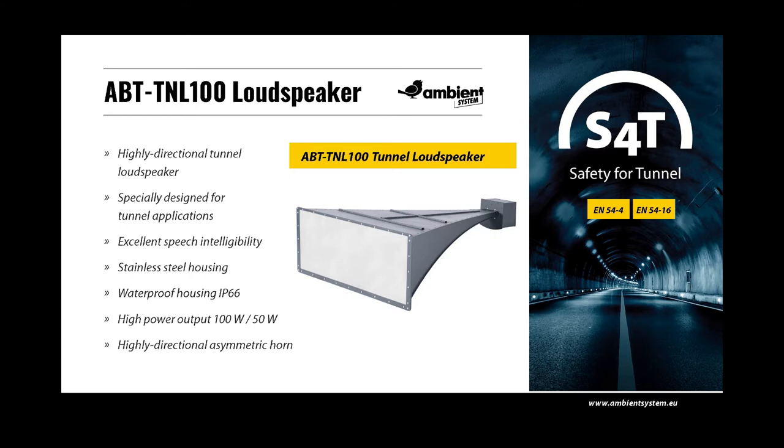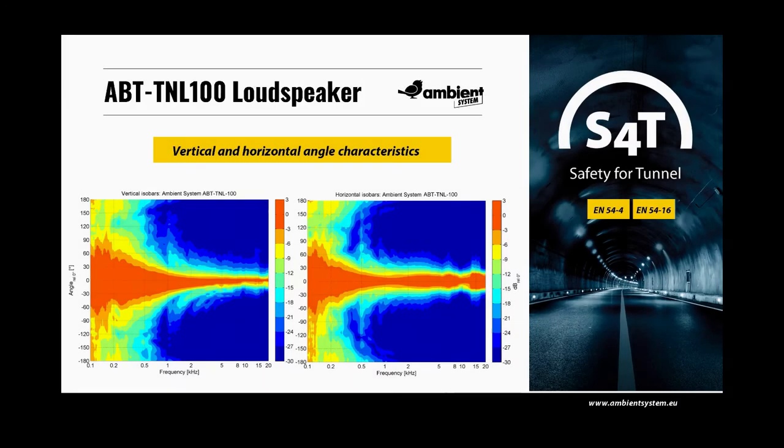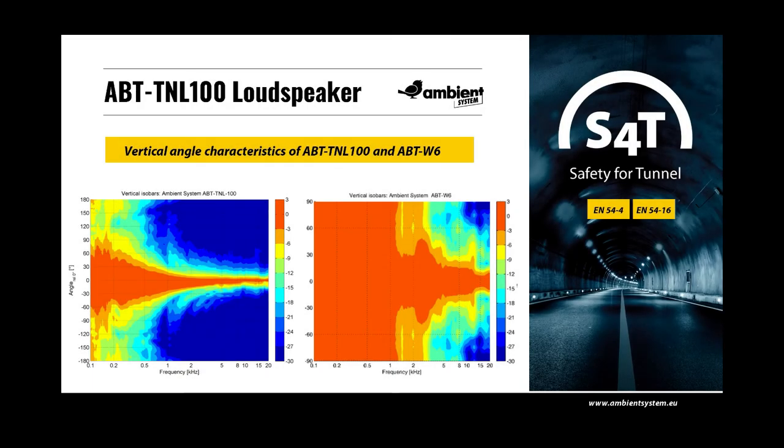The enclosure is entirely made of stainless steel, is water resistant to IP66, and has two selectable transformer power tappings at 100 and 50 watts. In the dispersion diagrams, very highly directional vertical and horizontal angle characteristics are shown. The horizontal dispersion at 2 kHz is only 29 degrees and the vertical dispersion only 26 degrees. A comparison of the vertical dispersion between the ABT TNL100 and the wall-mounted speaker ABT W6 shows a huge difference in directivity between the tunnel loudspeaker and the conventional wall-mounted speaker.